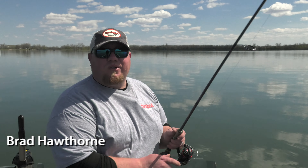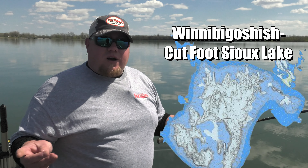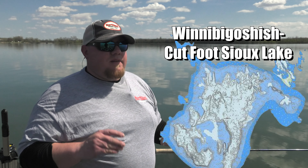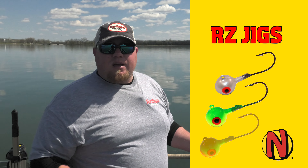I'm Brad Hawthorne with Northland Fish and Tackle. Opener is a big deal around Minnesota — it's family tradition for a lot of us. This year I'd like to split it up. Some years I open on Mille Lacs and other years on Cut Foot Sioux and Winnie. This year I'm heading up to Cut Foot Sioux and Winnie. The approach up there over the years has been simple: a shiner and an RZ jig in either eighth or quarter ounce. You simply pitch it behind the boat, put the trolling motor down, and go between 0.3 and 0.5 miles per hour until you run into the fish.